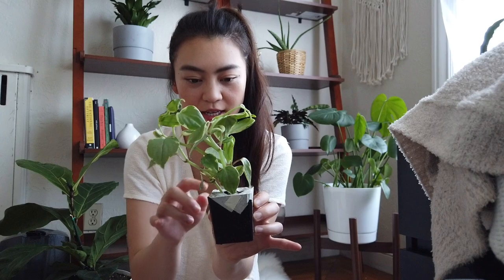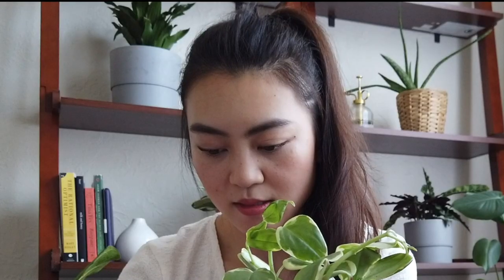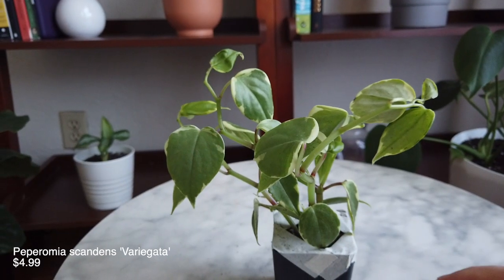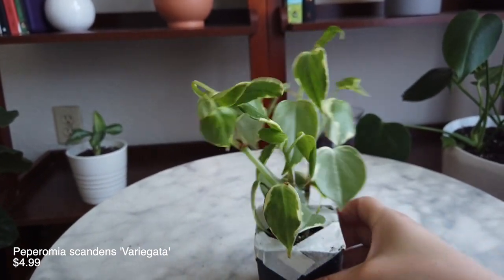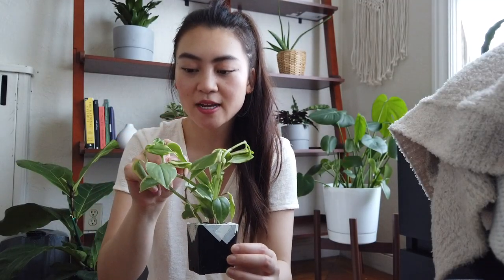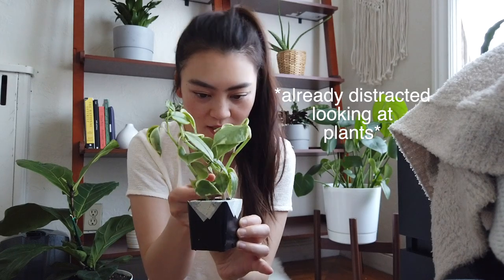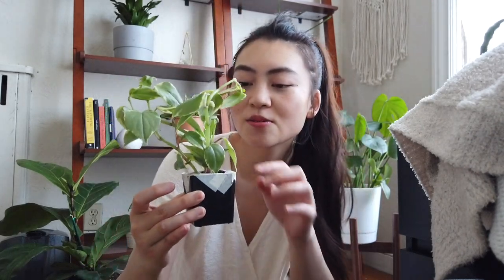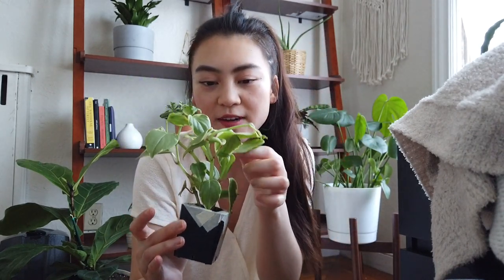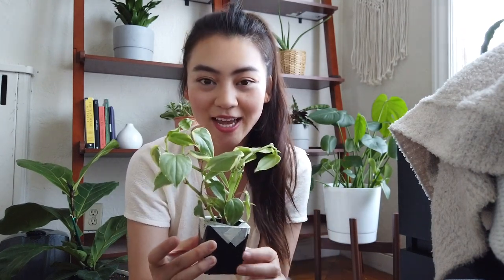So this is the Peperomia variegata. It looks like it's holding up pretty well. I'm probably just going to replant most of them and water them so they're nice and fresh, but it looks in pretty good health. It's super cute — I love the little purple stems at each of the nodes, and the leaves are variegated, which means it has little yellow patches along with the green. I'm really excited.